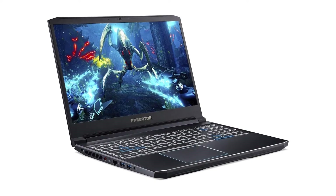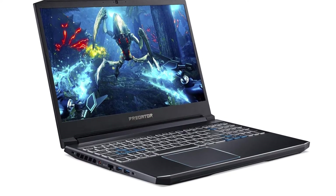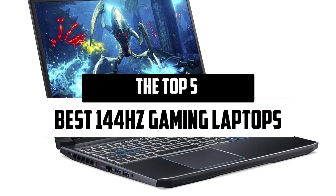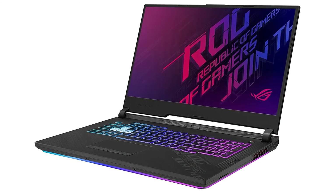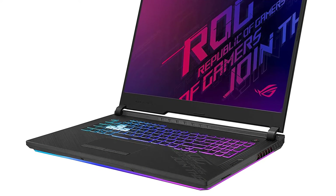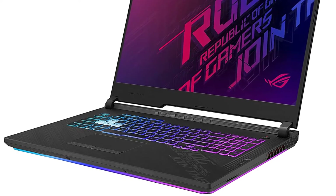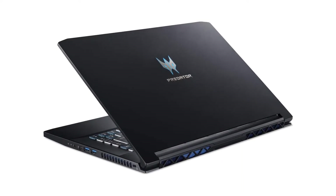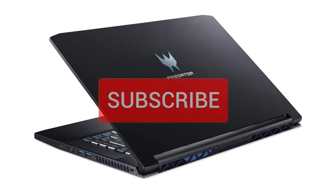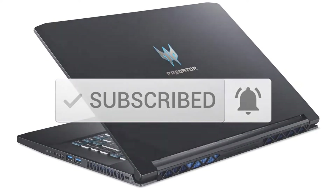Hello everyone! Welcome to our new video. Today we'll take a look at the top 5 best 144Hz gaming laptops available on the market. I tried to make the list based on their popularity, quality, price, durability, user opinions, and more. If you need more information about these products, please check the link in the description section below. Make sure you subscribe for more videos. Okay, let's get started.